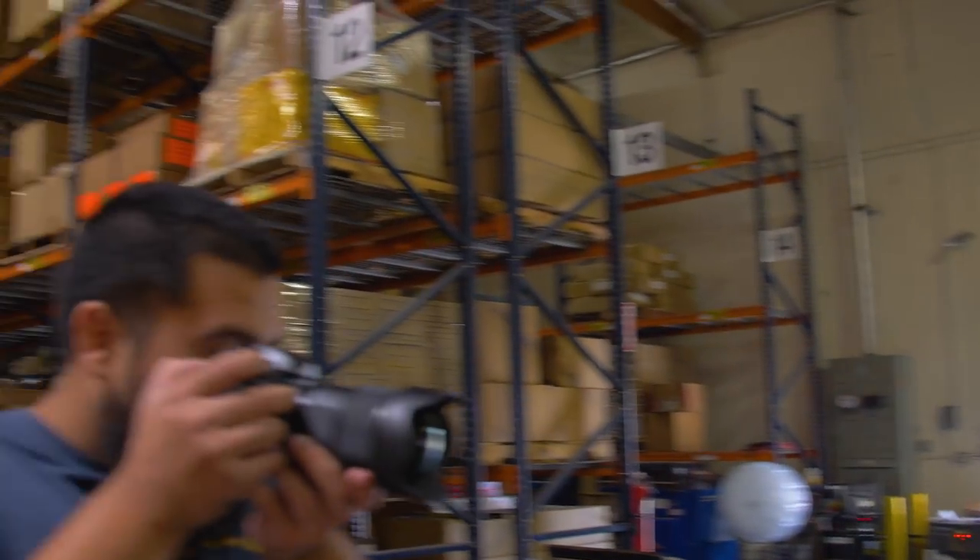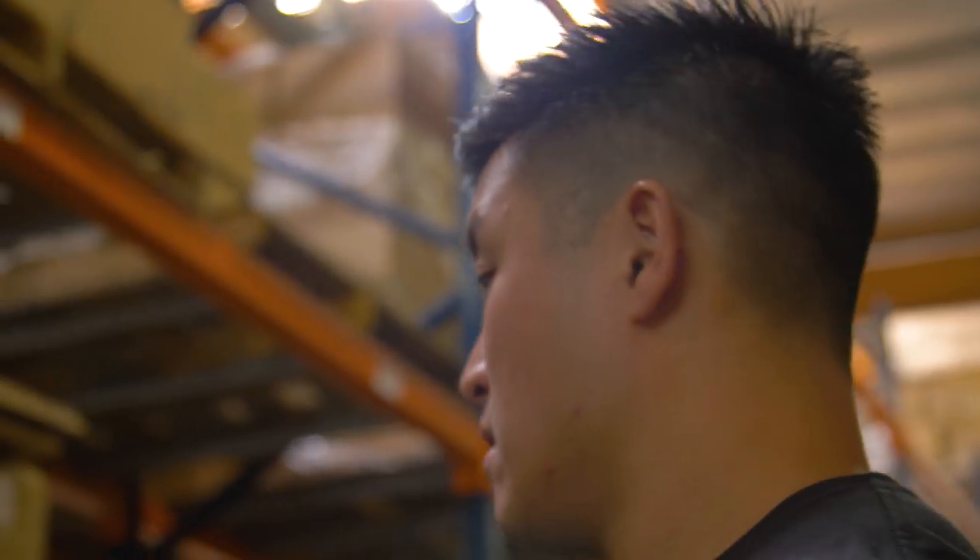Welcome back to another episode of CEO's Corner. Last week we covered the entire Rebirth Collection that we're going to launch on October 4th at 7 a.m. Pacific Standard Time. Today we're at the Fulfillment Center to show you guys the behind the scenes of a launch and what it takes to get your order shipped.